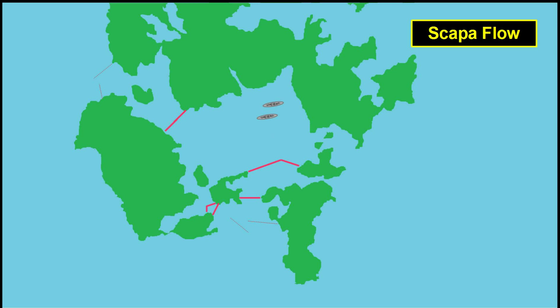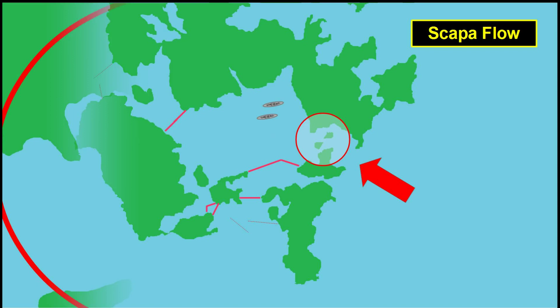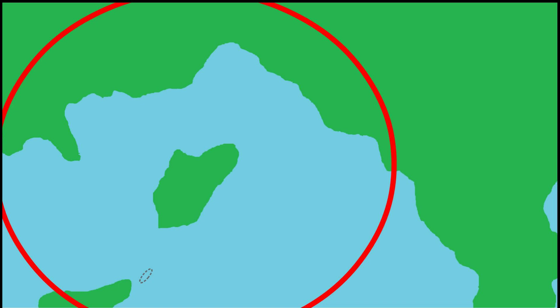However, German air surveillance had spotted that the Holm Sound in the northeast of the harbor was not protected by these nets. Instead, the British had blocked the sound with block ships — old, unneeded ships that were scuttled to block the entrance to the Sound. Some of these ships seemed to be far enough apart to let a German submarine slip through.